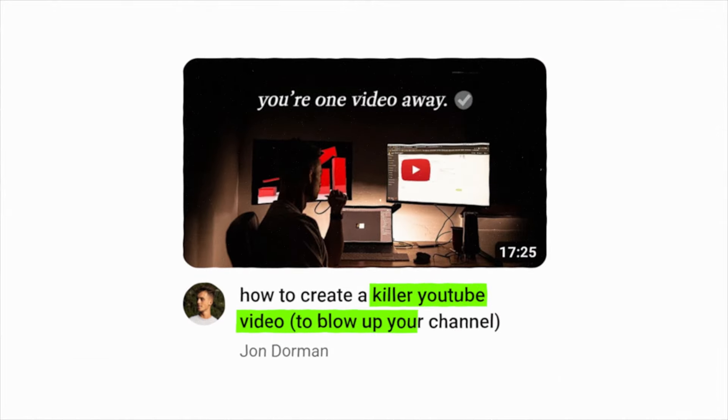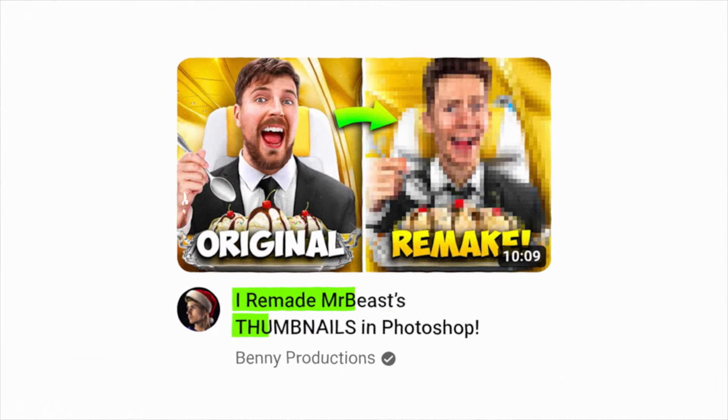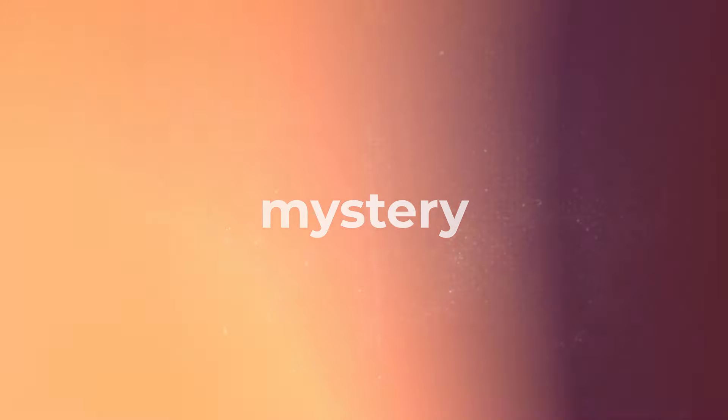One trick to use for your titles is to use the kind of words that stick in your mind long after you've scrolled away — short, punchy, and packed with a little mystery. Like, "the secret you never knew about." It makes you want to click, right?